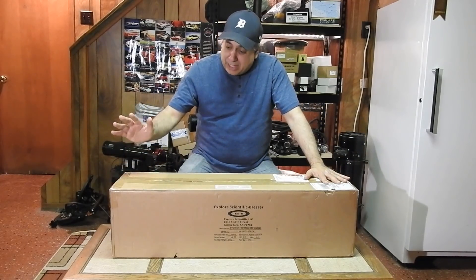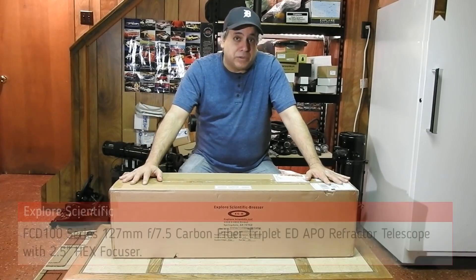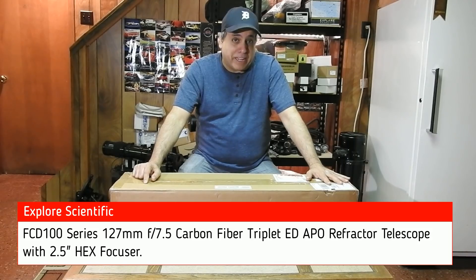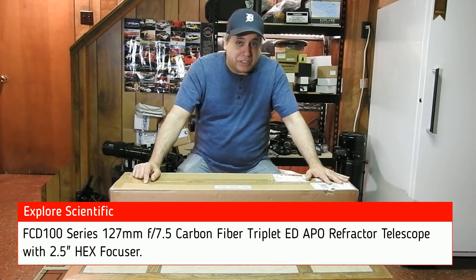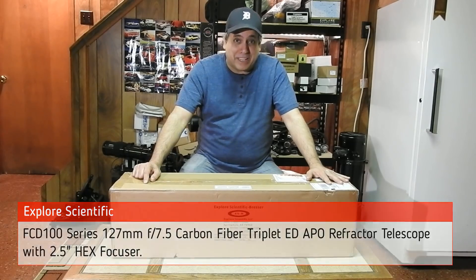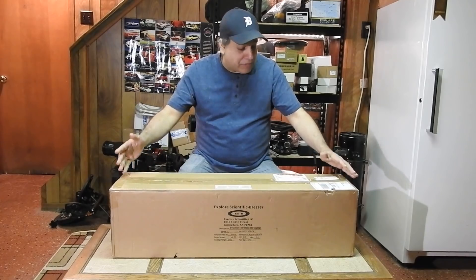We talked for a while and he said, 'How would you like it if we did send you this model? And also make it a carbon fiber version as well.' And I thought, yeah, that would be very cool. I'd love to try out this scope. And so that's what we've got here.